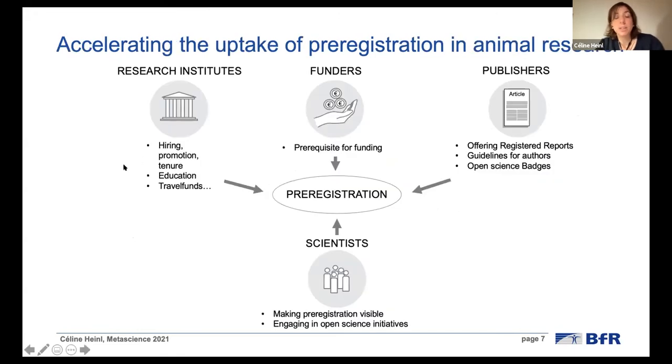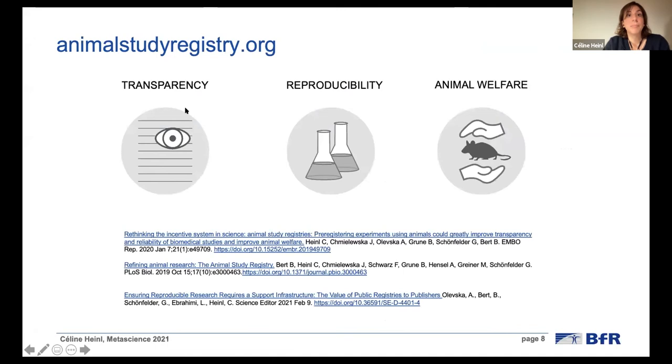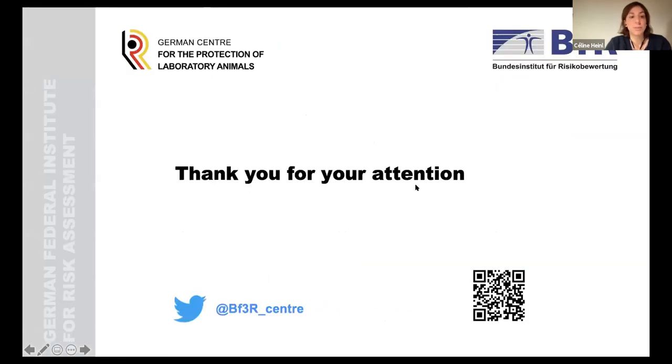We are seeing faster uptake within the last months. However, uptake still needs to be accelerated, and we are talking to stakeholders, research institutes, funders, and publishers to value pre-registration. One major problem in biomedical research is that many scientists are still not aware of the possibility to pre-register their research at all. So here we really try to go to conferences and talk to scientists. I also mentioned some publications if you're further interested, and I'm happy if you get in touch with us.